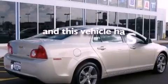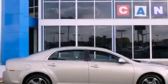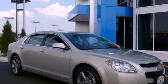This vehicle has fewer than 34,000 miles on the odometer. With an EPA estimated rating of 33 miles per gallon on the highway, this vehicle helps leave money in your pocket where you want it.